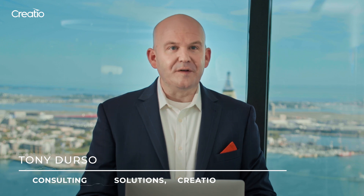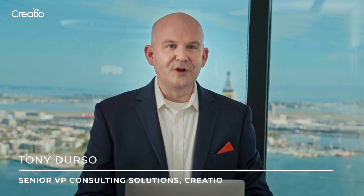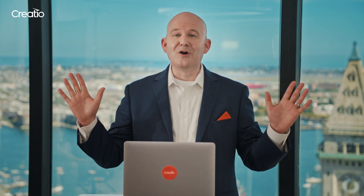We are excited to get started. The previous Creatio release, Quantum, introduced the first-in-class, fully composable, no-code experience. Quantum included our powerful composable architecture, a wide range of AI capabilities, governance automation, updated CRM capabilities, and so much more.